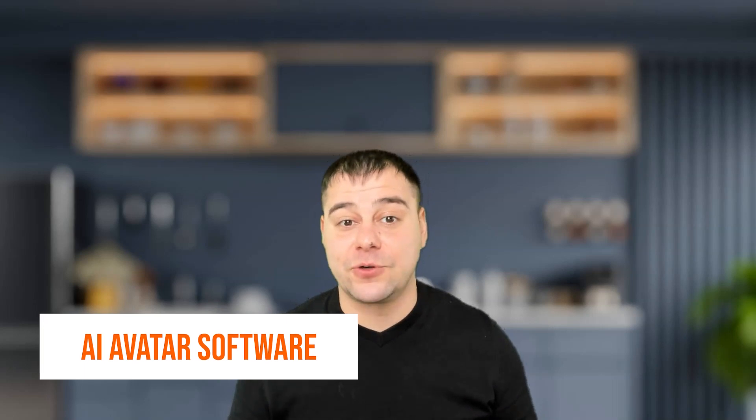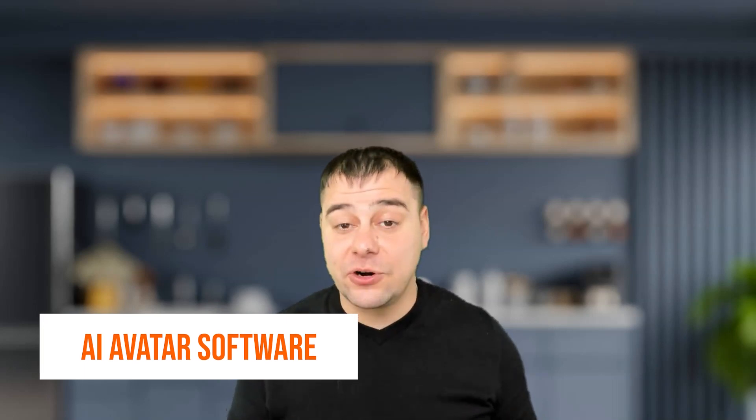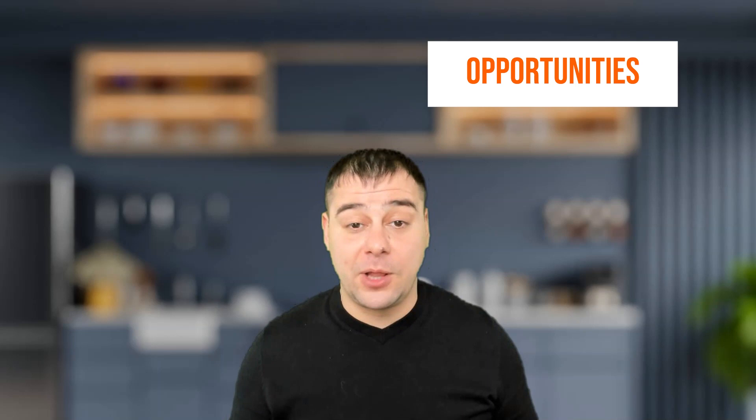Hi guys and welcome! It's time to take control of your earning potential and discover new opportunities for success. AI Avatar is the key to make it happen. This innovative technology is changing the face of online entrepreneurship, providing many incredible opportunities for those ready to take advantage of them. With AI Avatar by your side, you'll have everything you need to build the life of your dreams. So don't wait — join us today and start making money with AI Avatar.